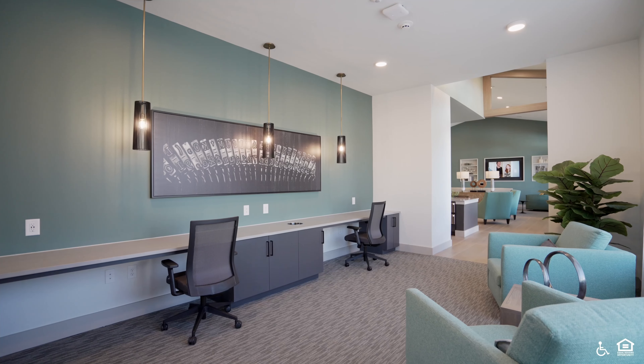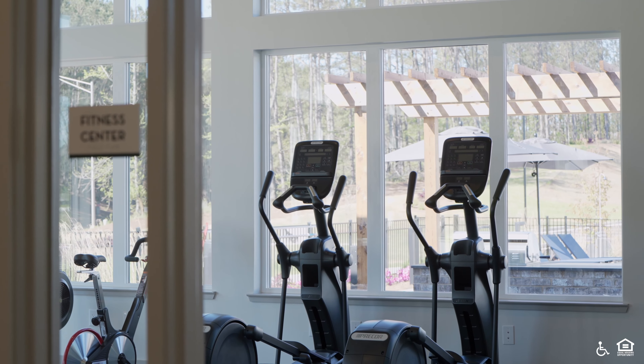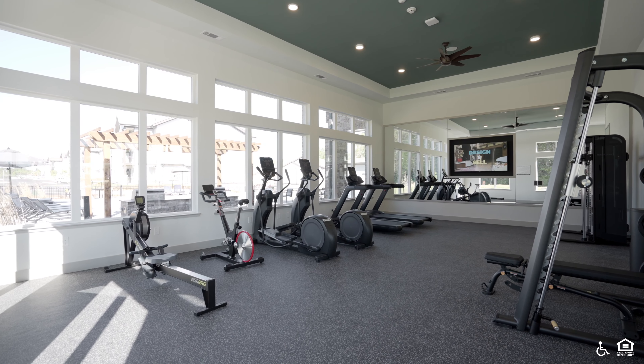The clubhouse also contains office seating and a fitness center with weights and exercise machines. A mailroom contains package lockers and mailboxes. Handicap accessible, equal opportunity housing.